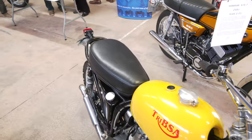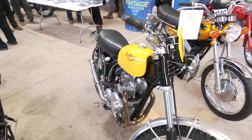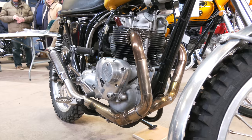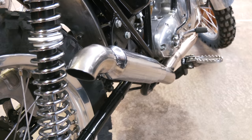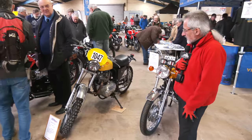I recognise this bike — it belongs to a friend of mine. Rode with him on an event quite a few years ago now. It's a very tidy little bike and it's had a lot of work done since then. It really does look a treat. It's an excellent bike for riding our events because it's quite compact, very light, but also quite nippy.